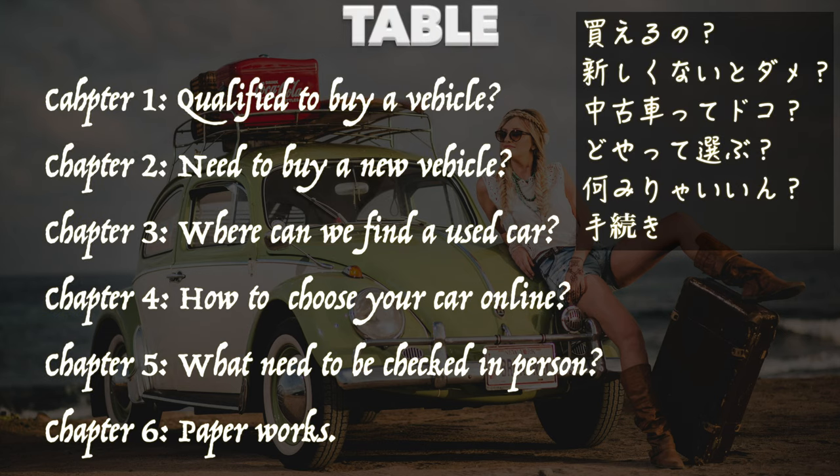This is the Topic Table. Are you eligible to buy a vehicle? What are other options to obtain a car instead of buying a brand new car? Where can we find a used car? How to choose your car from an online site? What you need to check in person. And paperwork.